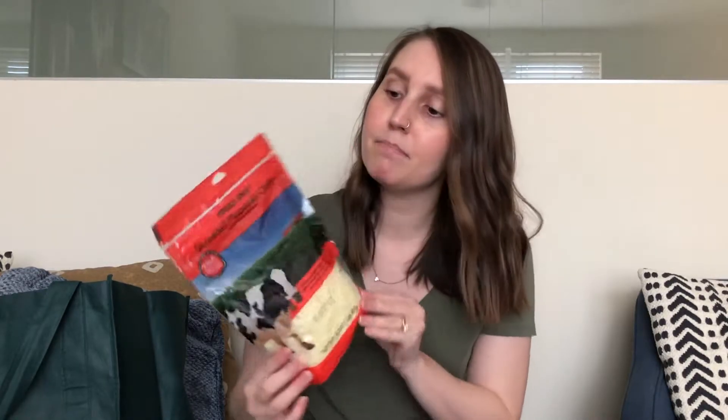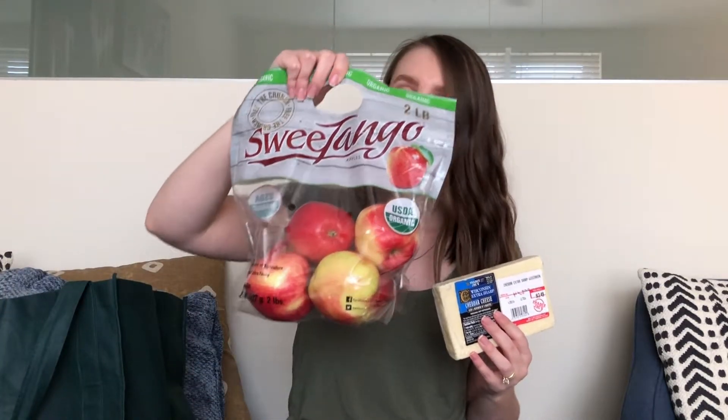I also just picked up a regular mozzarella cheese, mostly for my husband, but depending on how that almond cheese goes I might mix in a little bit of this with mine. I also got some Wisconsin extra sharp white cheddar cheese because I thought some white cheddar cheese with apples sounded like a really good snack.